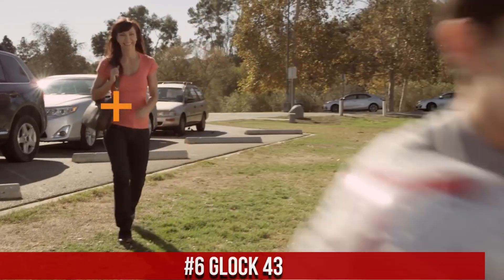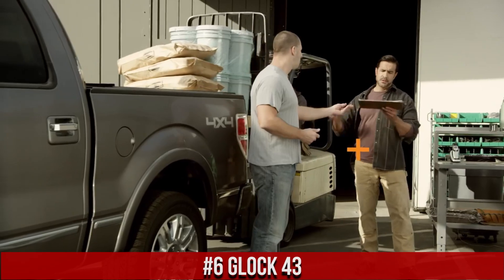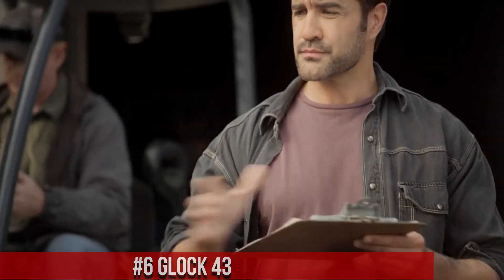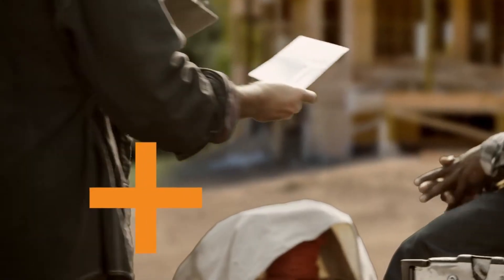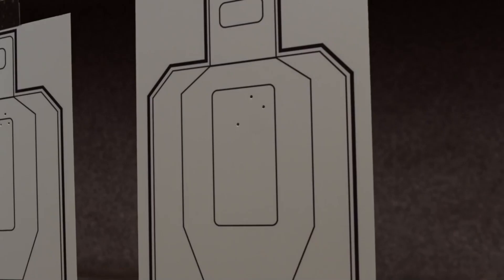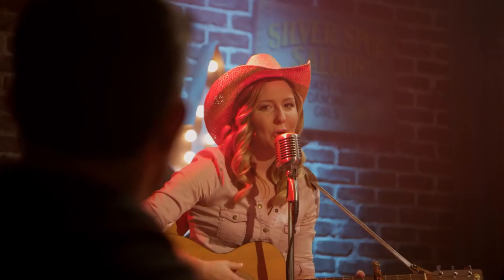Number 6: Glock 43. A reliable and compact semi-automatic pistol designed for concealed carry and personal defense. Built by Glock, the G43 offers a perfect balance of size, capacity, and performance. This pistol features a slim and ergonomic design, allowing for comfortable and discreet carry. Its striker-fired action and safe action system ensure consistent and reliable shooting. The G43's single-stack magazine provides a good compromise between capacity and slimness.